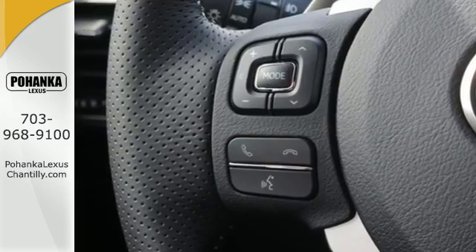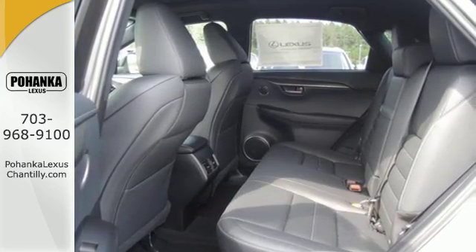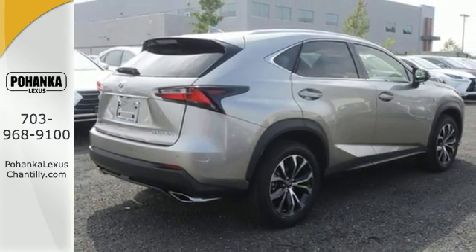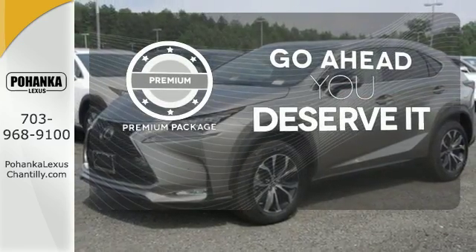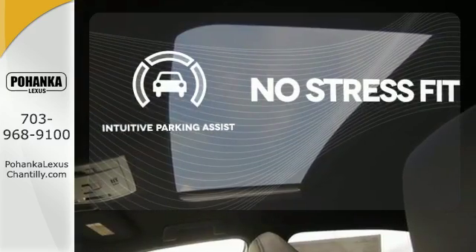Features include drive mode select, Lexus display audio with color multimedia display and Scout GPS link, and dual zone climate control. You'll also enjoy the HD radio, Bluetooth, and smart access with push button start. For those who enjoy the finer things, the premium package is included for you. Say goodbye to dinged bumpers with the intuitive parking assist.